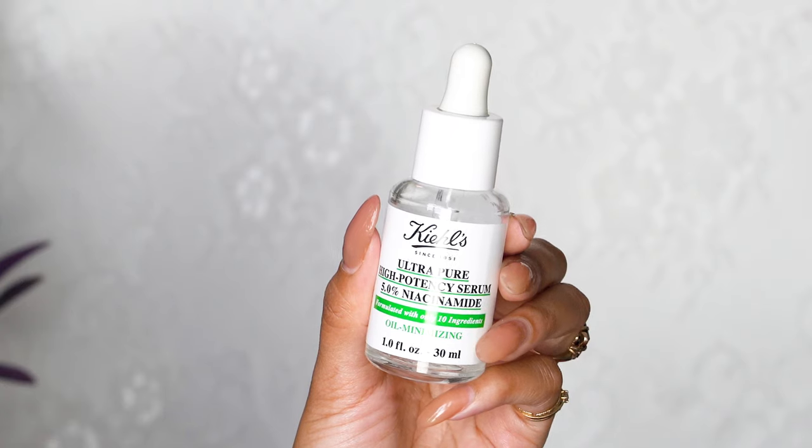It absorbs easily and quickly into my skin, and I use it at night so the sun doesn't break down the product and have it lose its effectiveness. During the day I like to use Kiehl's 5% niacinamide serum, which is a type of vitamin B3 that doesn't break down from sun exposure, is soothing, hydrating, and has antioxidant properties. Sometimes I like to layer my vitamin C serum with my morning serum, which I like to switch up every now and then.